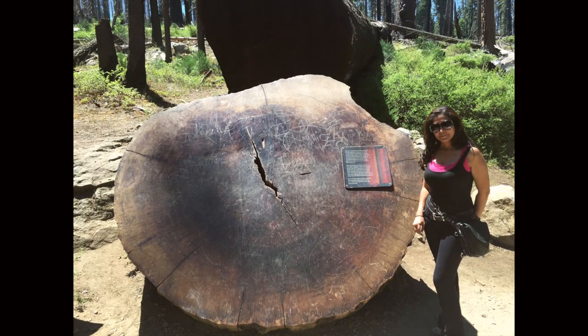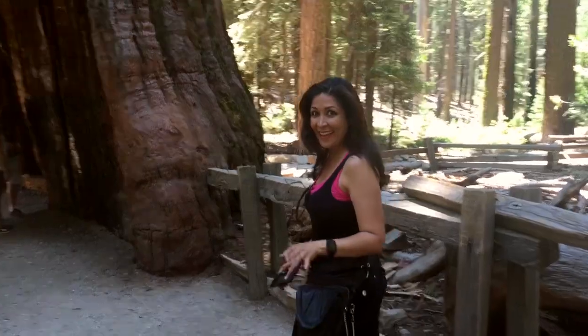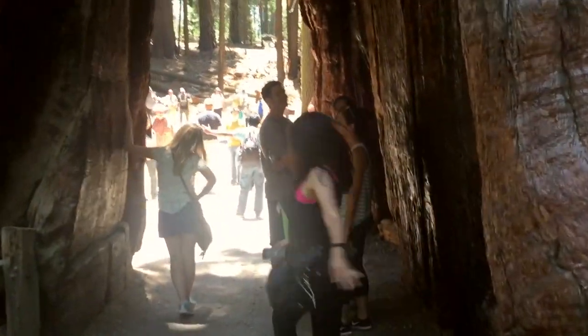Check out the cross-section of this giant sequoia. You can count the rings if you want to, but I'm gonna go find some fun. Take a look at this! These trees are so big that I actually got to run right through one. How cool is that?